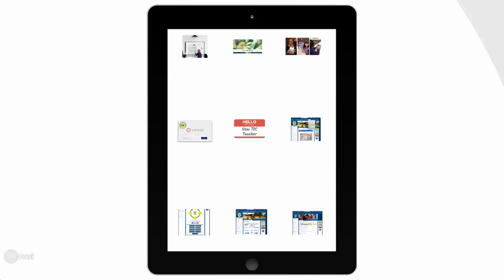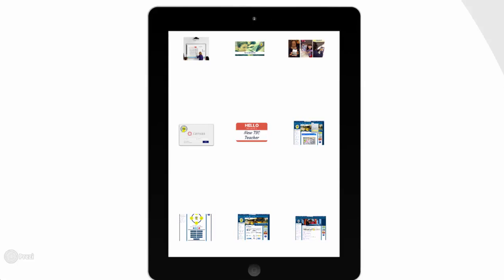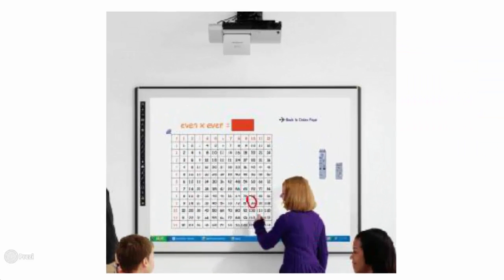TSC faculty and students have access to a wide variety of technology resources. Every TSC classroom is equipped with an Epson LCD projector, as well as an interactive whiteboard and document camera. Each teacher receives an HP laptop, in addition to a desktop computer in the classroom.